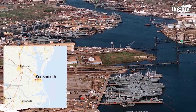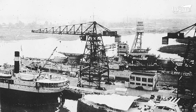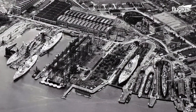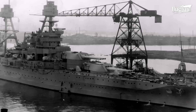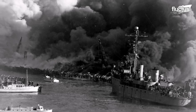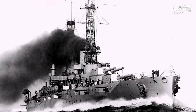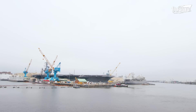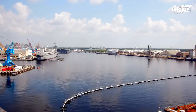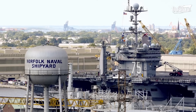Norfolk Naval Shipyard in Portsmouth, Virginia, was founded in 1776, before America was even a country. It's been used in every major U.S. war. One of the original six frigates in the U.S. Navy was built there. It was called America's first shipyard.